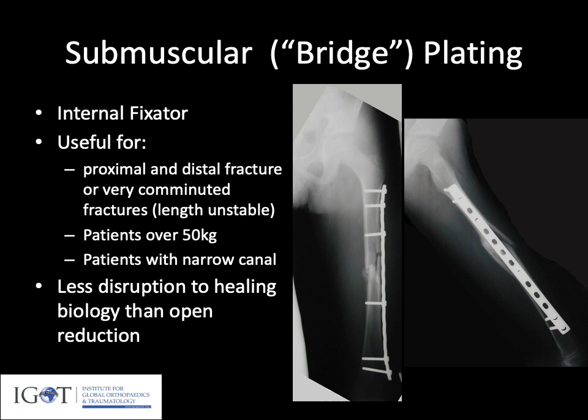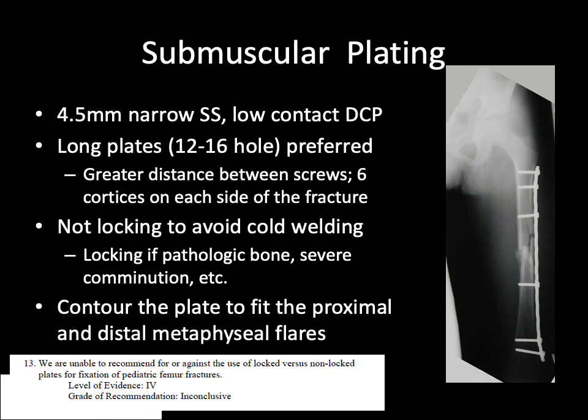Submuscular or bridge plating can be thought of as an internal fixator, useful for proximal and distal fractures or those that are very comminuted, patients over 50 kilograms, or those who have a narrow canal precluding use of a rigid nail. This technique allows for less disruption to the healing biology than open plating techniques seen in adults. We tend to use a 4.5 millimeter low contact DCP plate that is quite long, usually about 12 to 16 holes. Just like an external fixator, we want distance between the screws with six cortices both above and below the fracture. We tend to avoid locking plates to prevent cold welding, which can make plate removal very difficult, unless there is pathologic bone or severe comminution.